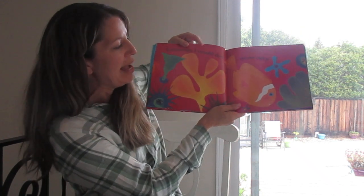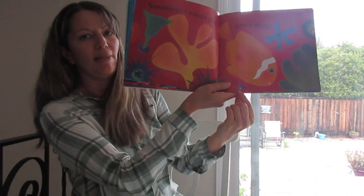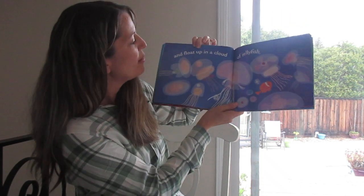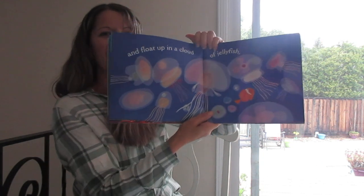Sometimes I would dive down deep. I see a sea star in the picture — do you see it? And float up in a cloud of jellyfish. Look at all those jellyfish.